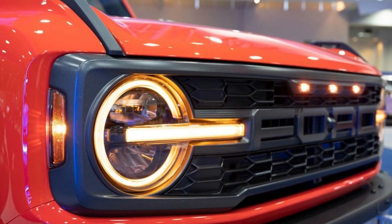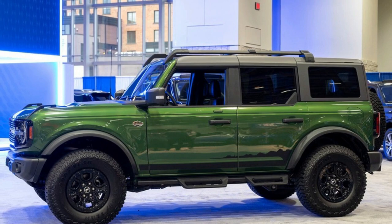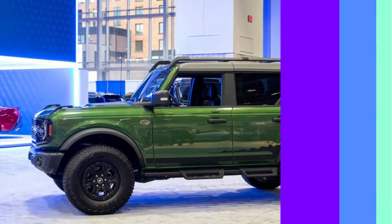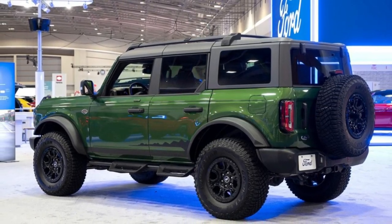The 2023 Bronco is a great pick if you're shopping for a compact SUV with genuine off-road capability. The Bronco can scamper across punishing terrain without breaking a sweat, or worse, breaking down.